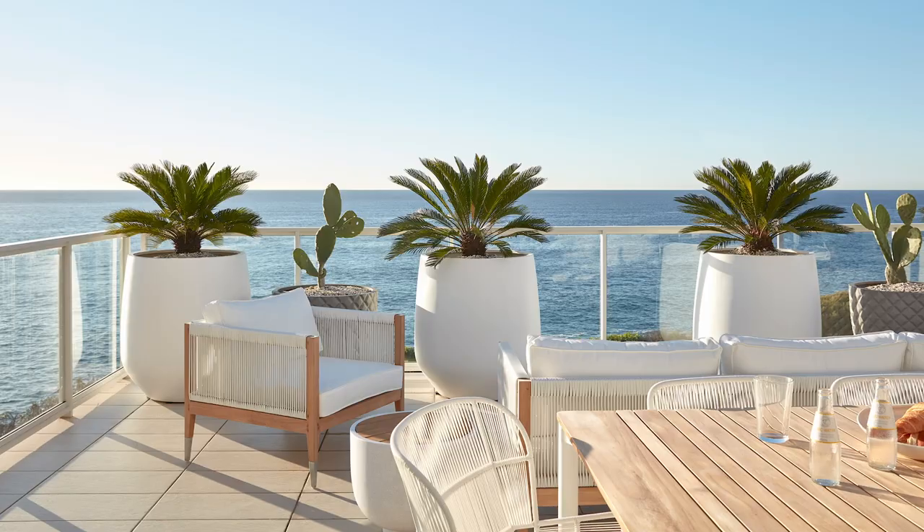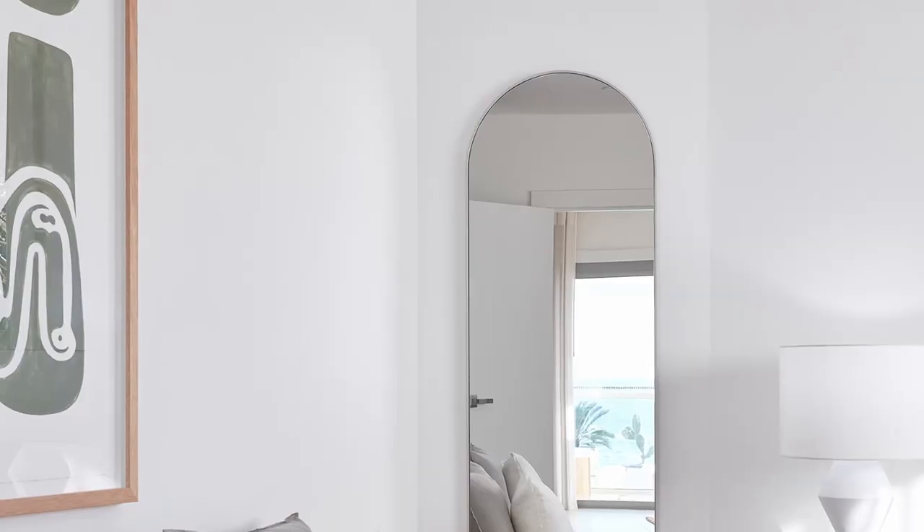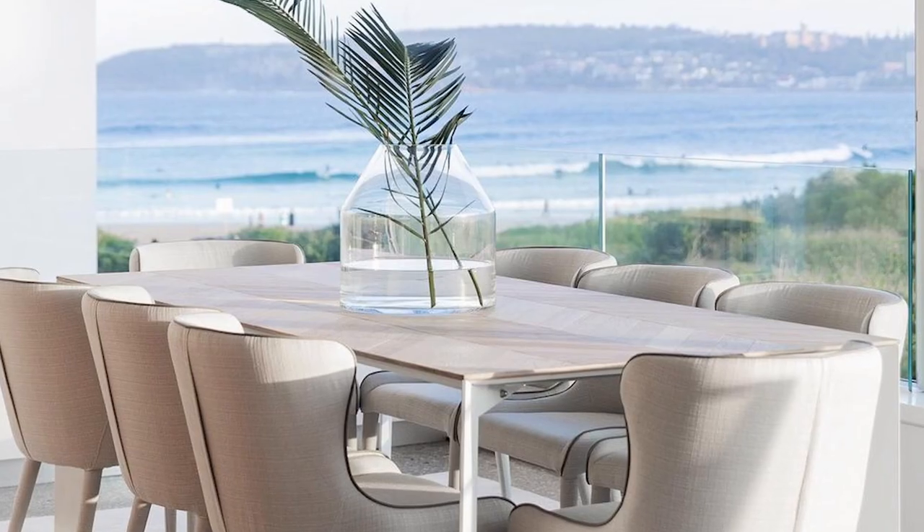How do you describe your signature style? A few key elements that I'm always drawn to are a mix of natural materials, oversized pieces like floor mirrors for scale and a less is more approach.